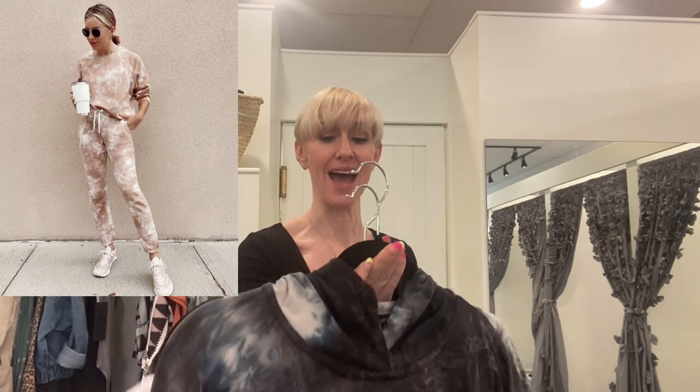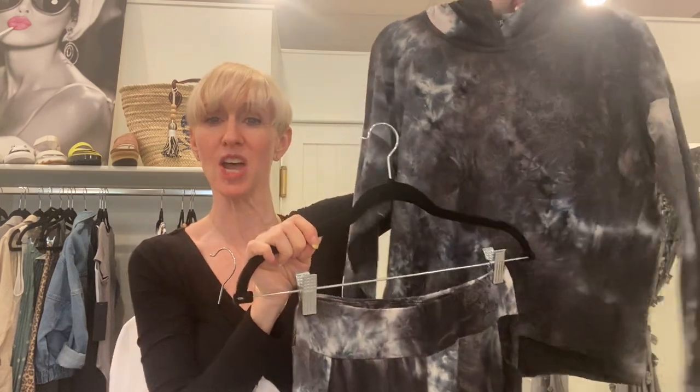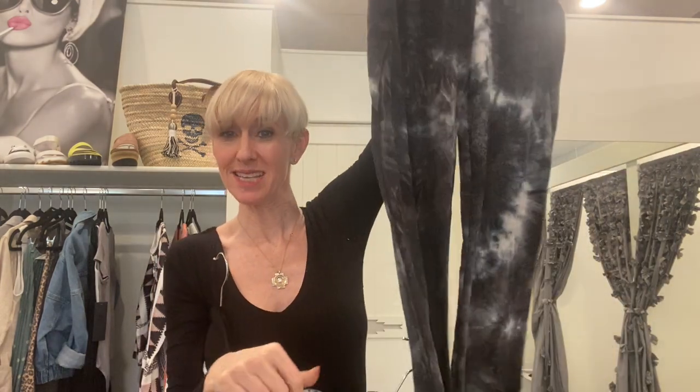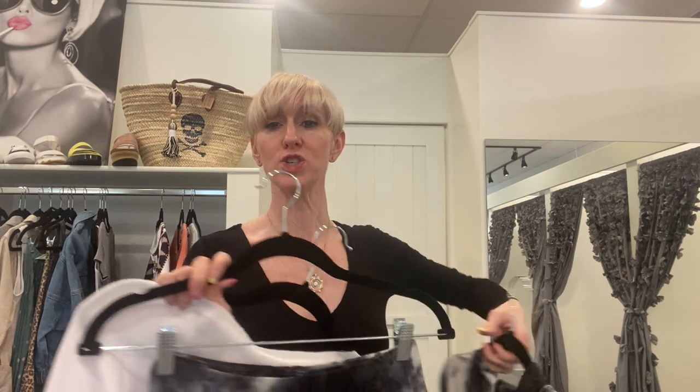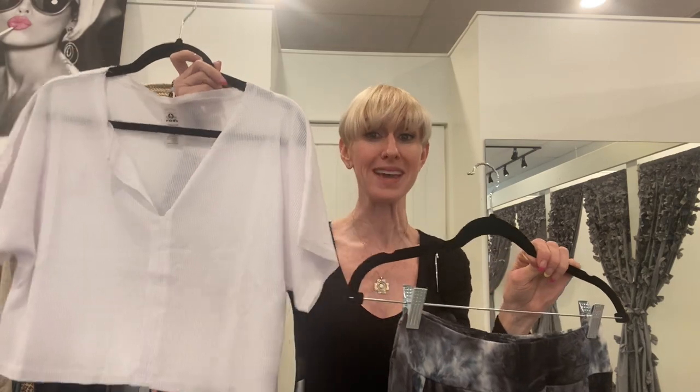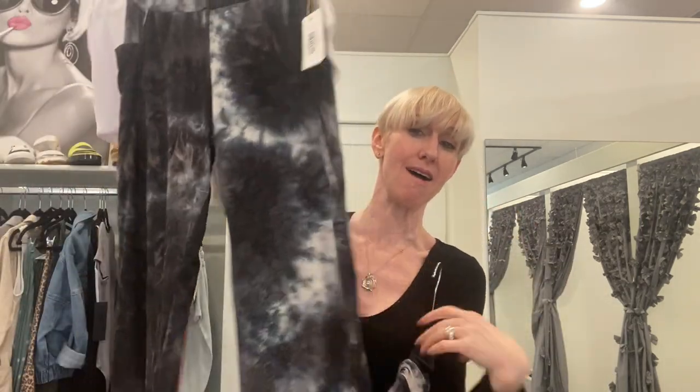Matching sets are such a fun athleisure statement and so chic right now. We have a great one here at Chill Boutique — super soft, in a blue-black crystal wash and also in mocha — a flowy jogger pant with a matching hoodie. As the weather heats up, you could also pair that jogger with this little waffle crop top from Mono B, which hits right at the waistline. We just got these in in four colors and they're selling like hotcakes. Really fresh and super comfy.